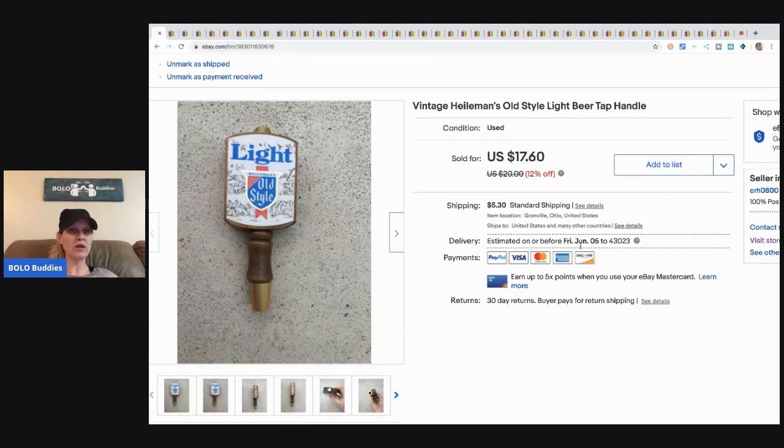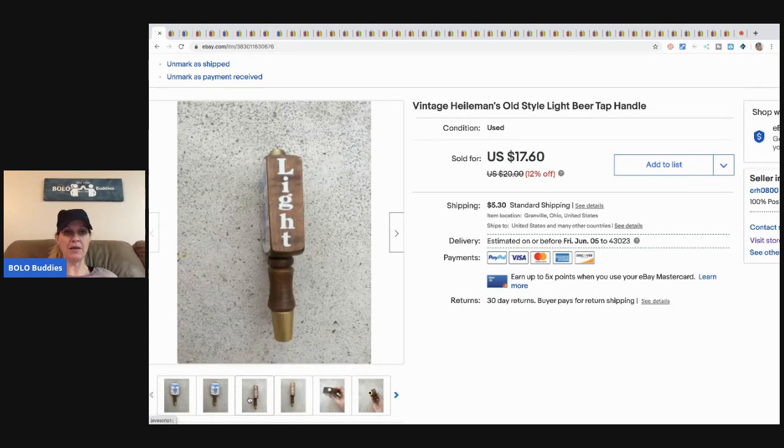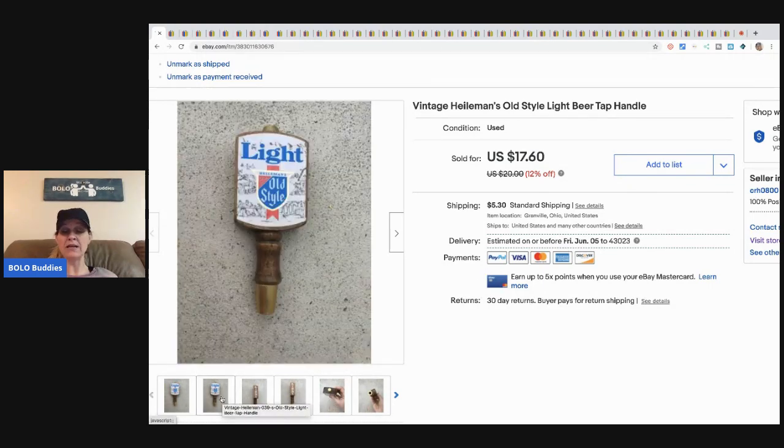The first item is this vintage beer tap. I believe this is my last one — I bought a bunch of beer taps at a garage sale and this one took the longest to sell. They averaged about a dollar fifty each. I sold this one for seventeen dollars and sixty cents, and the buyer paid shipping. Definitely recommend picking up beer taps — some are big money bolos and some are bread and butter like this.